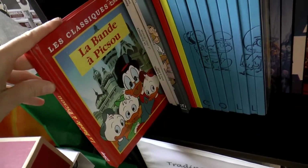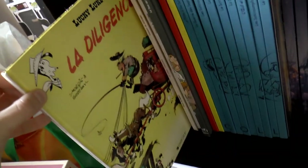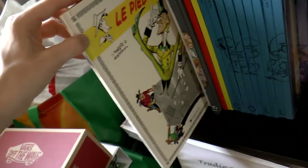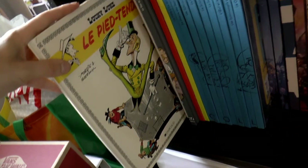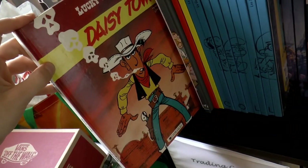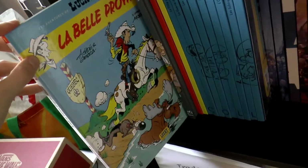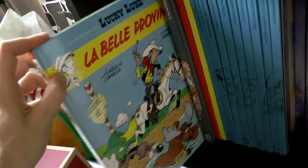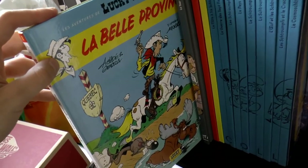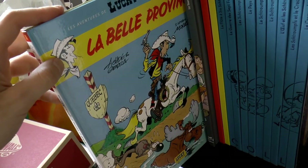We have here Picsou, and then I have a few Lucky Luke books. When I was a kid I wasn't that much into comic books — I was more into novels, so that's why I don't have many. Here is La Belle Provence, which takes place in Quebec, because Lucky Luke is a French series and in this story he comes to North America.